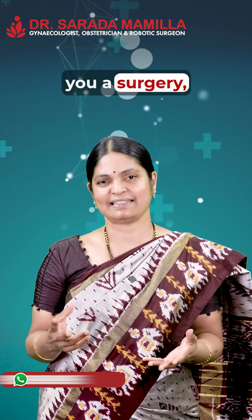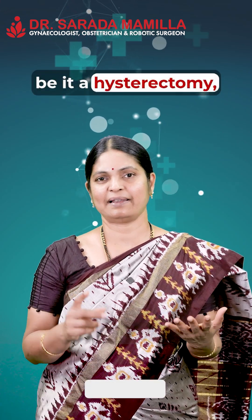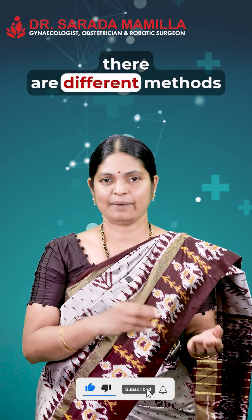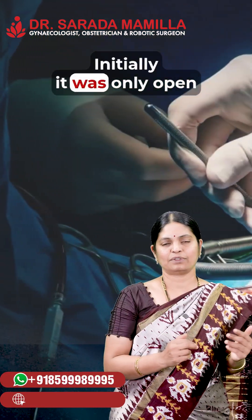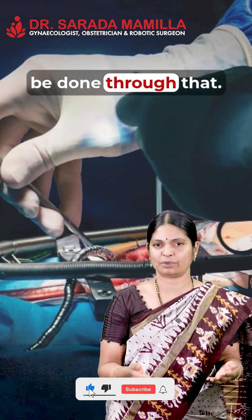When a doctor advises any gynecological surgery — be it a hysterectomy, myomectomy, ovarian cyst, or any other surgery — there are different methods of performing it. Science and technology have evolved through the ages. Initially, it was only open surgery, where a big cut was made on the stomach and the surgery was done through that.